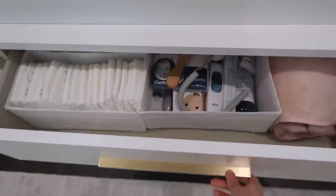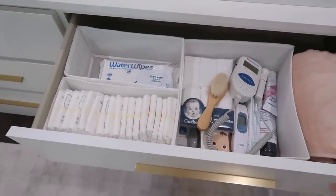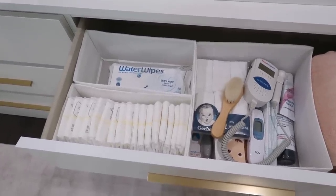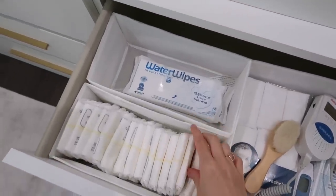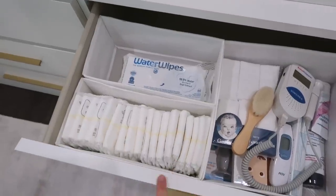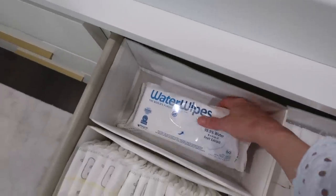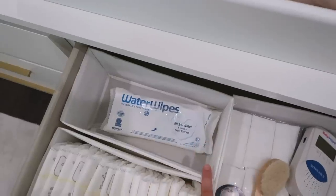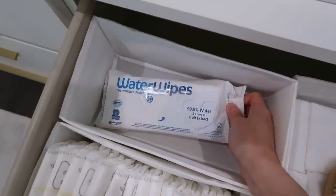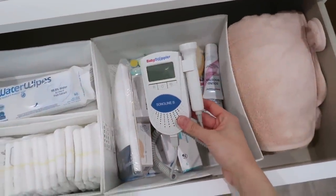Moving on from clothes, this drawer has baby essentials. I have some diapers — I don't know much about them yet, just trying one out. A lot of you told me to get newborn-size diapers because babies need a smaller size right after birth, so now I need to order some. Let me know if you swear by a specific diaper. I'm also going to use Water Wipes — I've used them on myself and love them. They're 99% water with a tiny bit of fruit extract, super gentle.